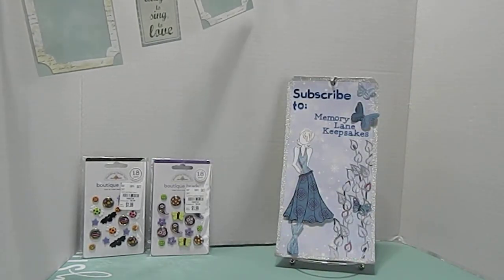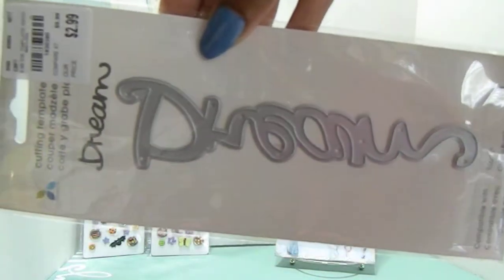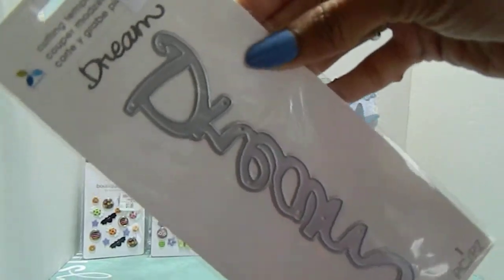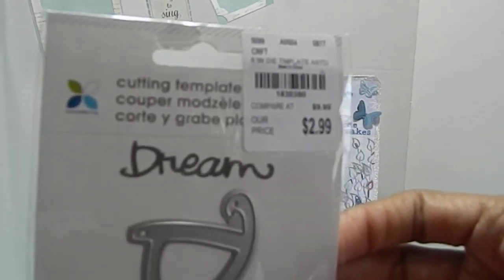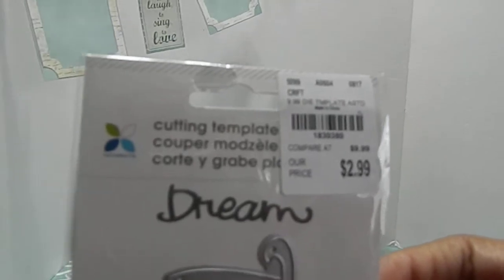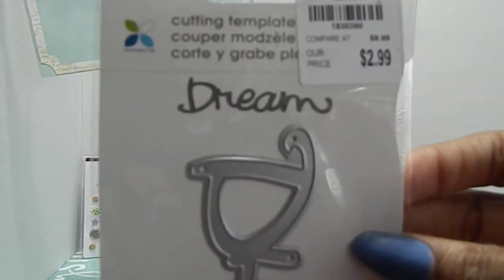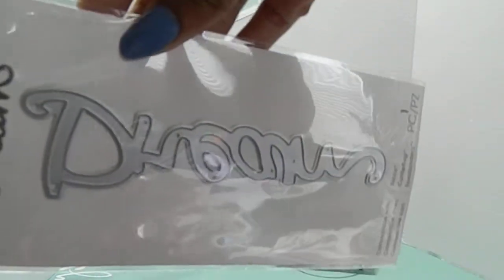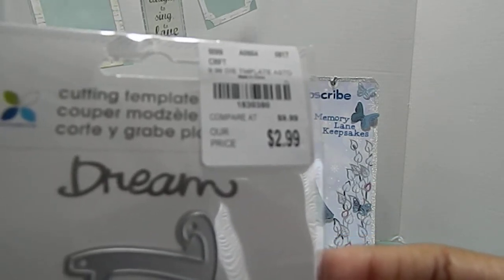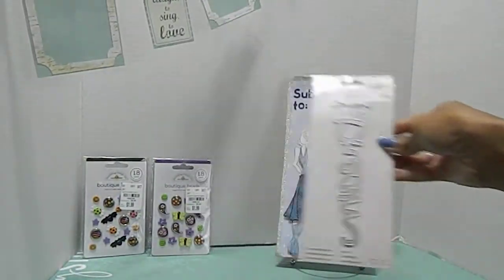Then I found this die, which was priced at $2.99. This right here says 'Dream' on it. The reason I got it — well, we all have dreams, and dreams have a special place in some people's lives. But the main reason I got it is because my sister's baby, that's not here yet but soon to arrive, is going to be named Dream. Yes guys, the baby name is going to be Dream! I'm so happy I found this — I can make her something really cute with it. The number is 1830380. It's a really good size die for $2.99.